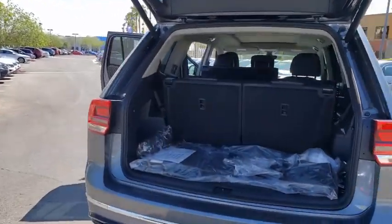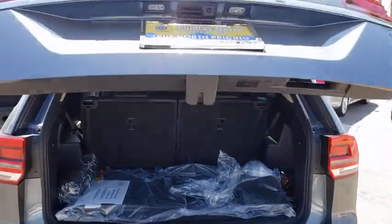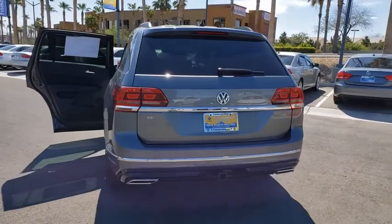Heated front seats, security system, compass, trip computer, electronic stability control, power windows, tachometer, remote keyless entry, brake assist.